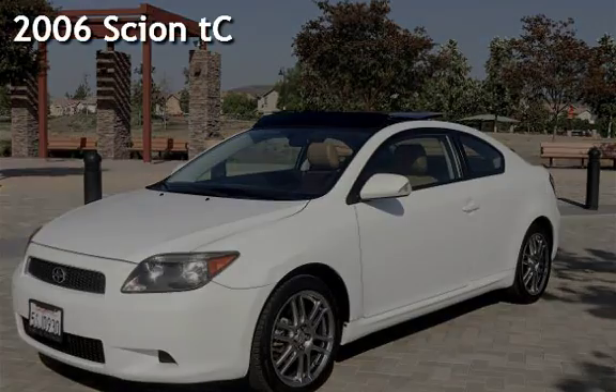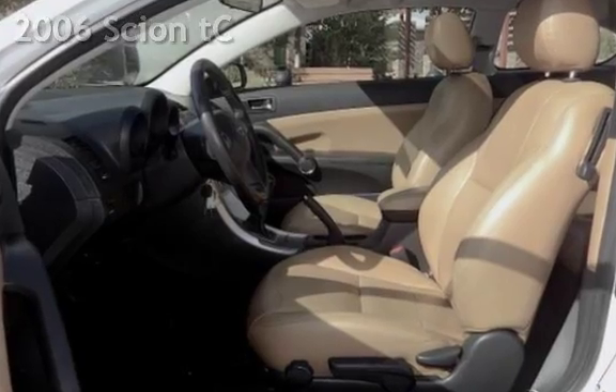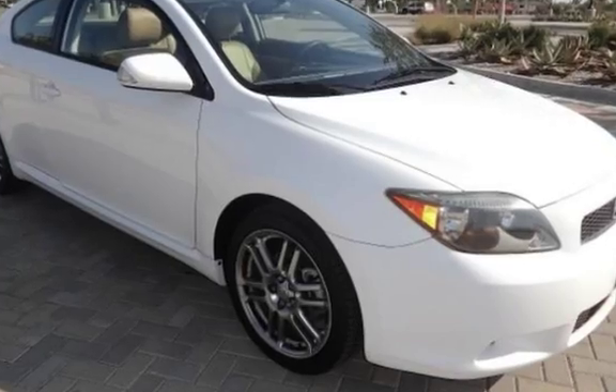Presenting a pre-owned 2006 Scion TC. This two-door hatchback has a four-cylinder, two-liter I4 engine, with front-wheel drive, and an automatic transmission.